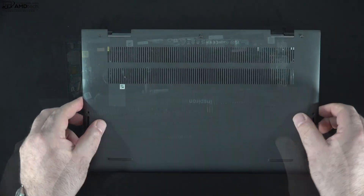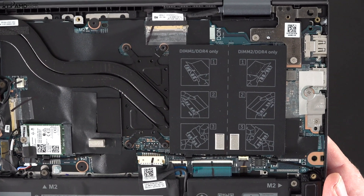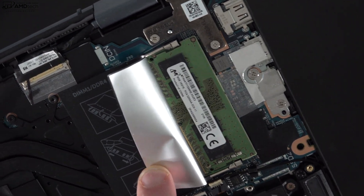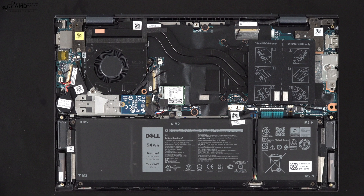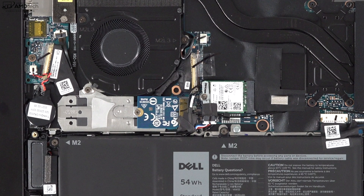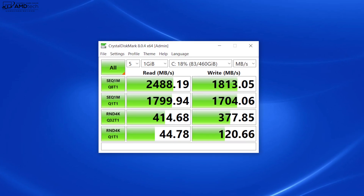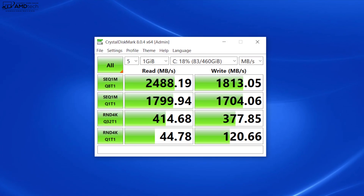To get inside this laptop, you just need to remove the screws around the bottom plate and pop it off carefully. The good news is there is upgradable RAM. This is rank 16 RAM, not the faster rank 8 RAM we'd like to see, but at this price point I'm not surprised. My review unit has 16 gigabytes of DDR4 3200 RAM running in dual-channel mode. You can also upgrade the SSD — my unit comes with 512 gigabytes of PCIe NVMe Gen 3 SSD storage with very good read and write speeds.